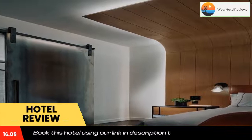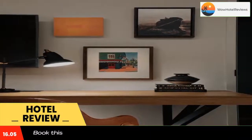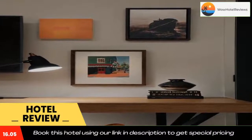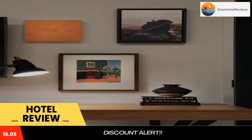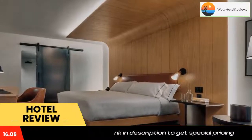A la carte breakfast is available daily at the hotel. Canopy by Hilton Baltimore Harbor Point has a terrace, and you can play pool at the accommodation. Popular points of interest nearby include Harbor East Marina, Fells Point, and Pier 6 Concert Pavilion.